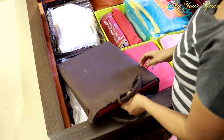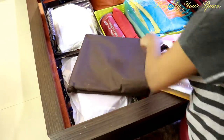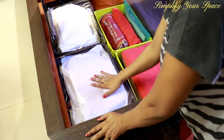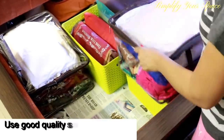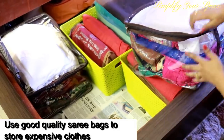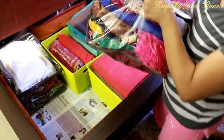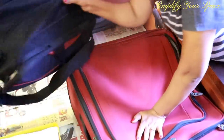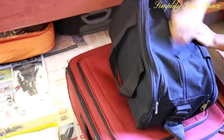Now moving to this corner, this is a wedding album kept safely in a cloth bag. And here two transparent bags are kept storing all my fancy party wear sarees and langas. Please invest in a good quality saree bag to keep your expensive sarees and outfits safe. And in this right corner, I have kept an old duffel bag to store new unused clothes for my son.